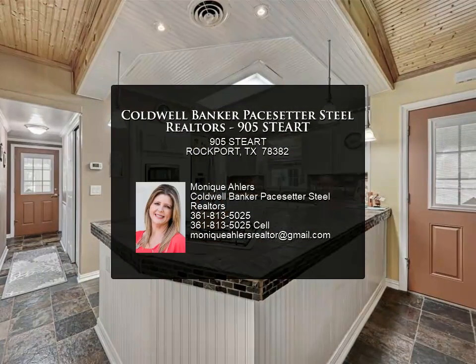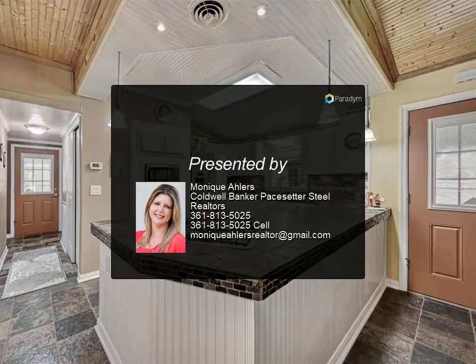Propane gas tank conveys. Recent metal roof. Welcome home.